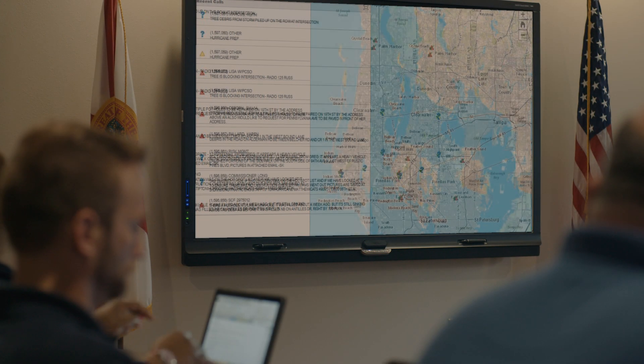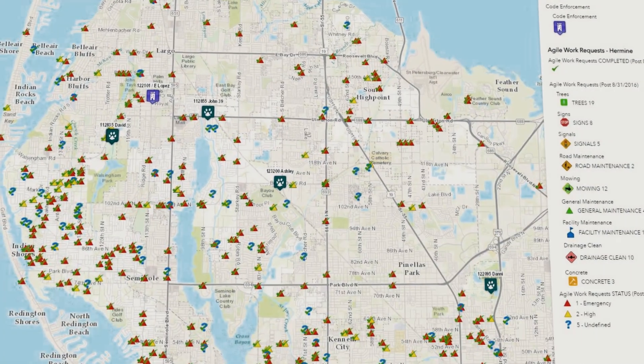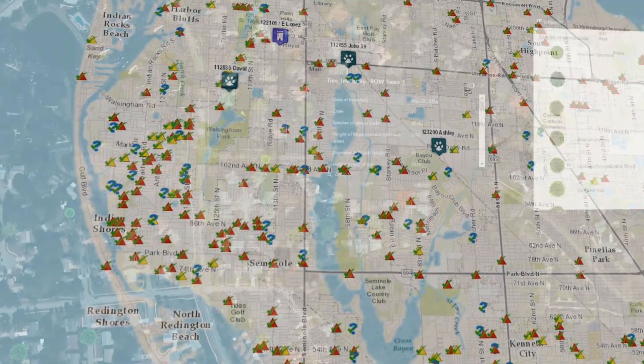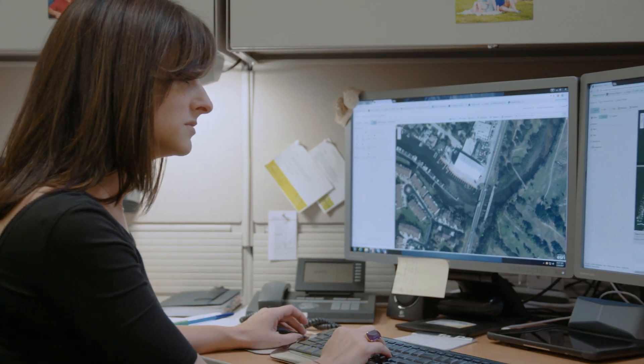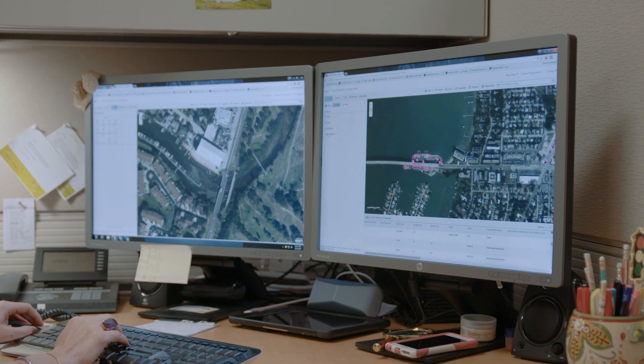During Hurricane Hermine we were using the map apps to update the information we were receiving. We were updating road closures, we could see where our trucks were, and trees down were marked with a different symbology so that everybody using the map apps could see what was going on. We could dispatch crews to locations that were next to our emergency response teams addressing another call. We knew exactly where everything was.